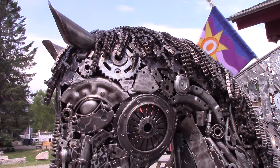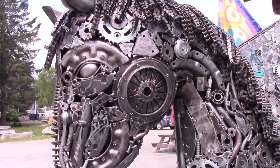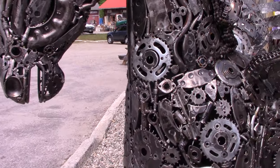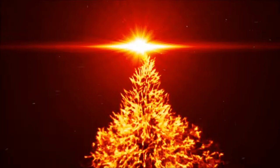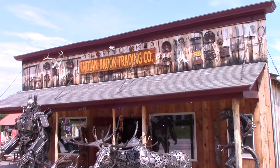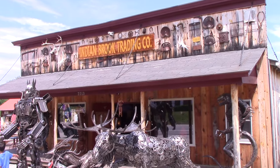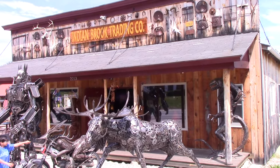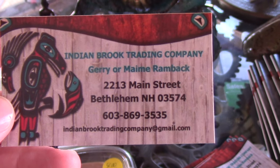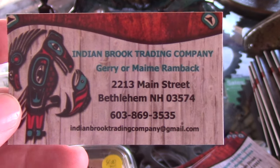Stick with me because I'm going to show you some of the most amazing metal art and wood art you've ever seen. This store is located in Bethlehem, New Hampshire and we found it quite by accident. We were coming back from Porkfest and drove by this and stopped because it was so amazing up front. Just take a look at some of this artwork and you'll see what I'm talking about.